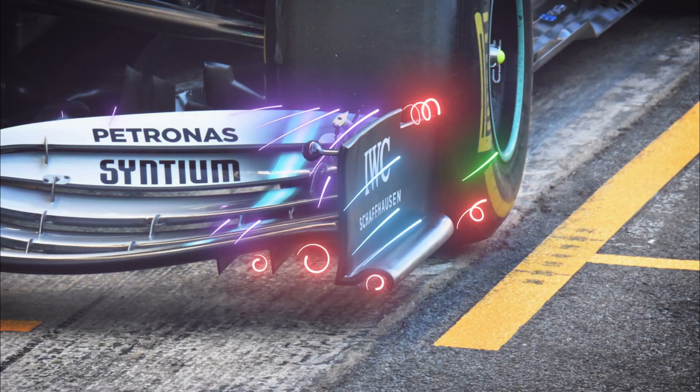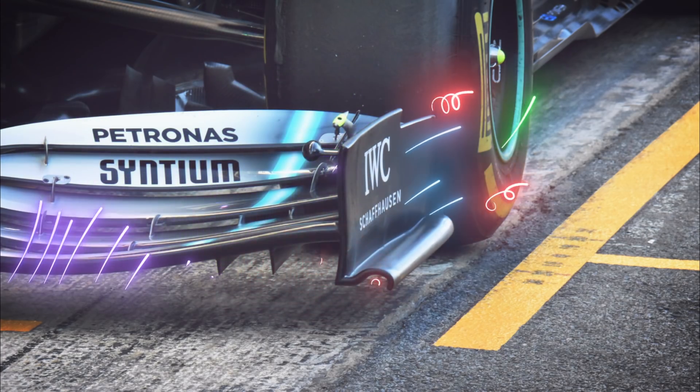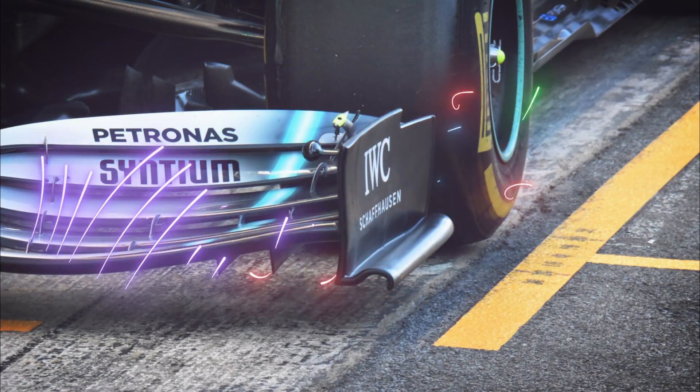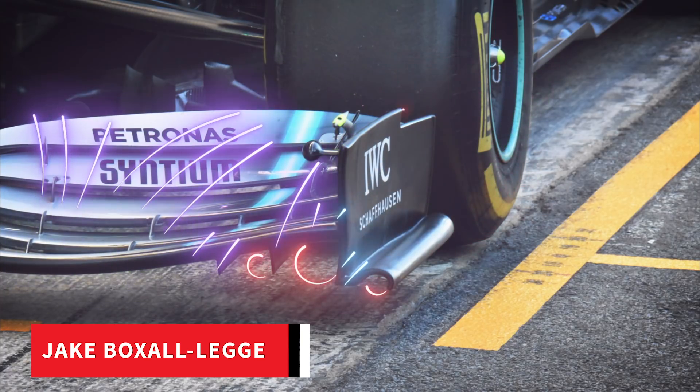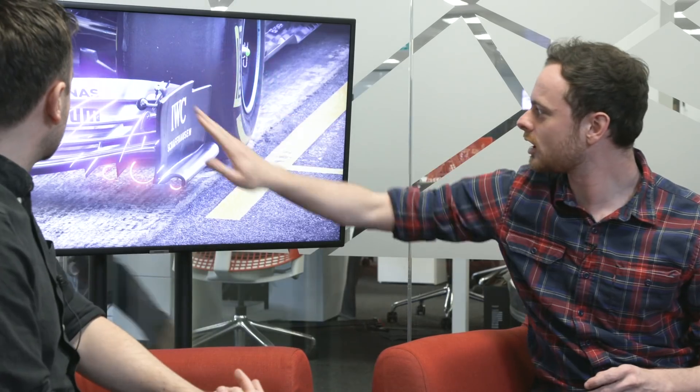Here is a Formula One front wing showing what the airflow is doing and how many different functions all the parts of the wing are achieving — it's not purely about downforce. Let's start with the purple lines: they're passing over the wing elements, some tucking in between the elements and passing over the top. The centre section is the main point at which the most downforce is created, and the wings need to keep the airflow attached and not allow it to separate too much.